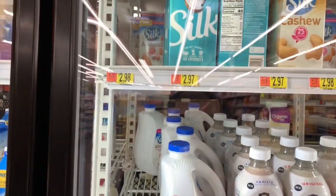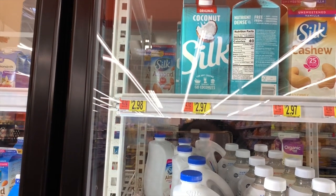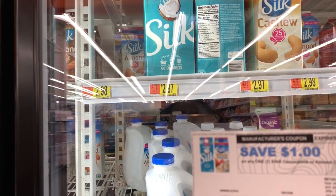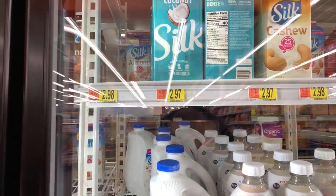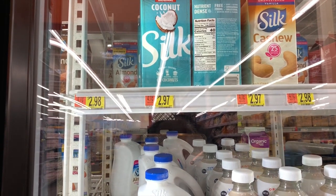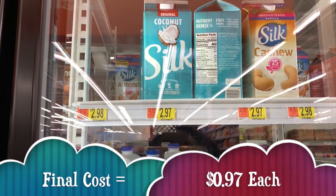Another deal I'm not going to do today but want you to know about is on the Silk Coconut Milk and Silk Almond and Coconut Milk. We have a $1 off coupon — they are $2.97. Use that coupon and your out-of-pocket is $1.97, then redeem back $1 on Ibotta making your final out-of-pocket cost only $0.97.